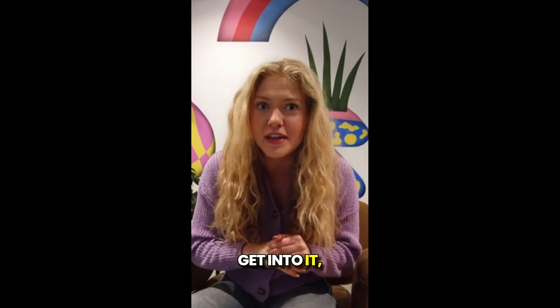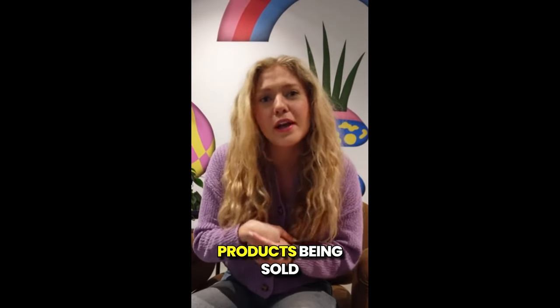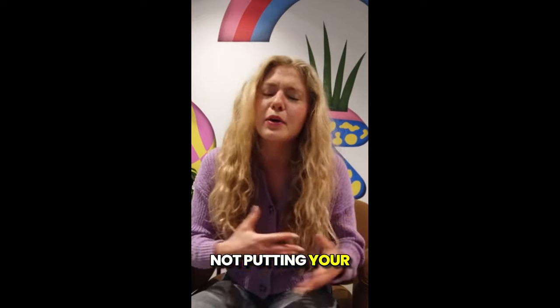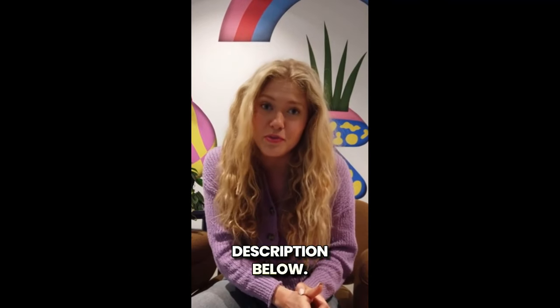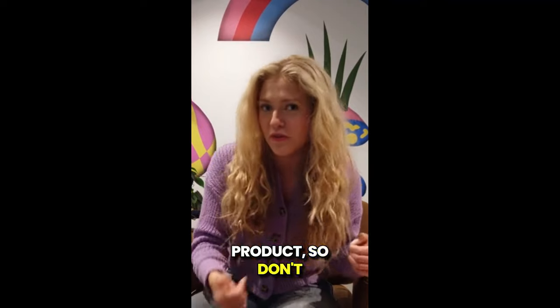Here's a quick but super important warning. There are tons of fake Liposlend products being sold online. To make sure you're getting the real thing and not putting your health at risk, I've included the official website link in the description below. That's the only place where you can buy the authentic product, so don't fall for scams.